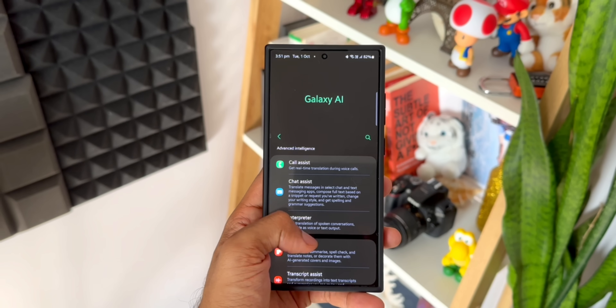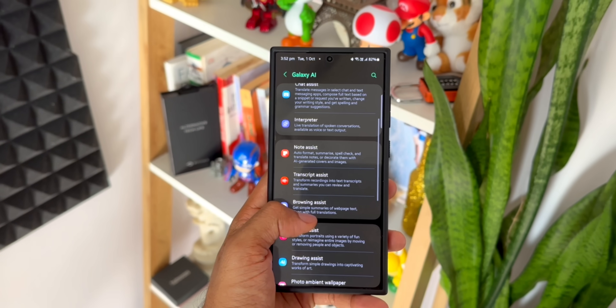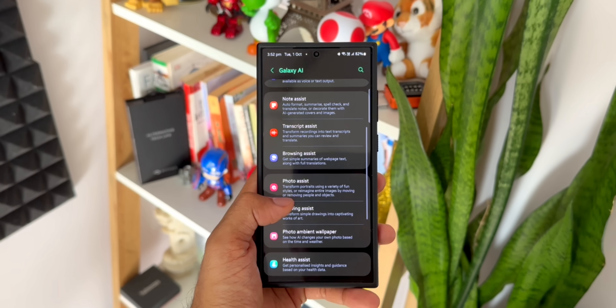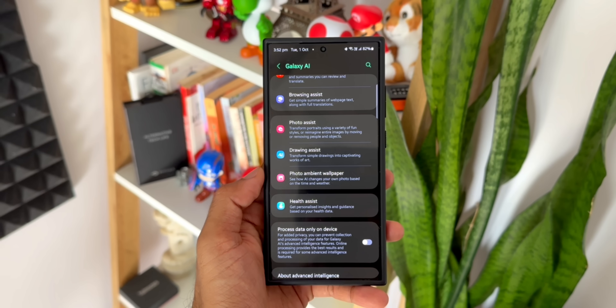There is no clarity on exactly when in 2025 they will start charging — whether from January itself or whether it will take some time for them to strategize. It is confirmed that it will not be free from 2025 onwards. There are some very important AI features on Samsung Galaxy phones: Call Assist, Chat Assist, Interpreter, Note Assist, Transcript Assist, Browsing Assist, Photo Assist, Drawing Assist, Photo Ambient Wallpaper, and Health Assist.